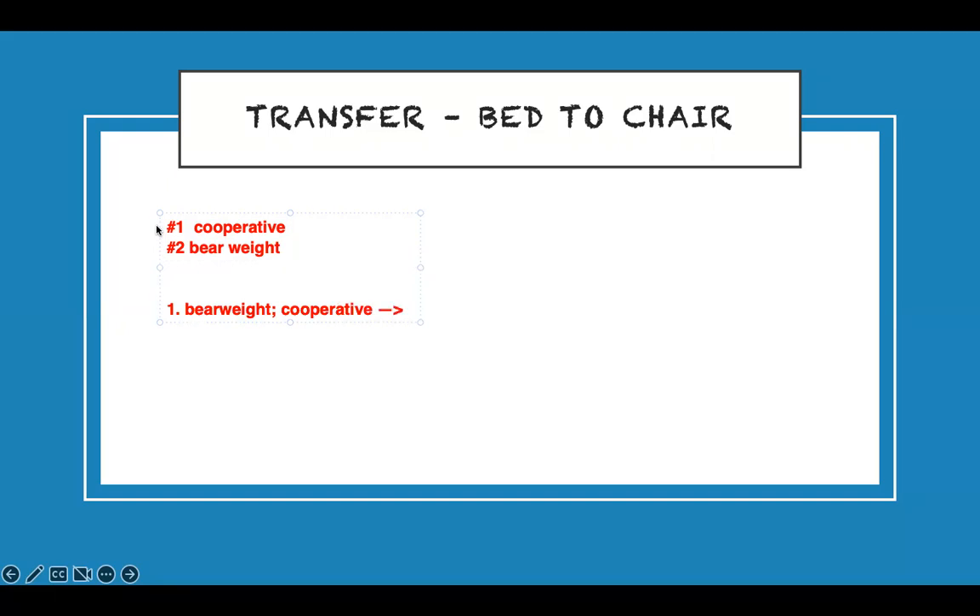If the patient can bear weight and cooperate, they can transfer independently — just stand by to observe in case they start to fall or become non-compliant. No active assistance is needed, but your presence is still required for safety, especially for high-risk patients.